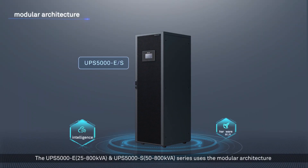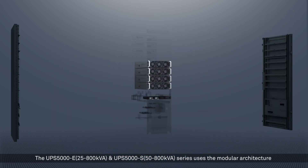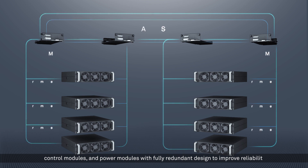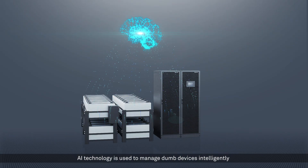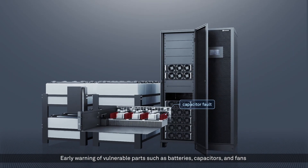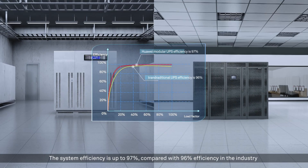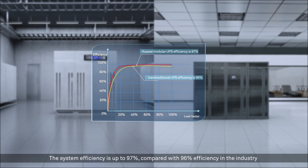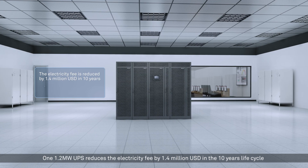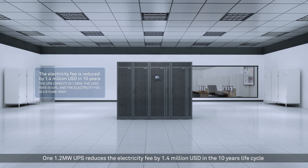The UPS 5000E (25 to 800 kVA) and UPS 5000S (50 to 800 kVA) series use modular architecture with control modules and power modules in a fully redundant design to improve reliability. AI technology is used to intelligently manage devices, providing early warning for vulnerable parts such as batteries, capacitors, and fans. System efficiency is up to 97%, compared with 96% in the industry, so one 1.2 MW UPS reduces electricity fees by 1.4 million US dollars over a 10-year life cycle.